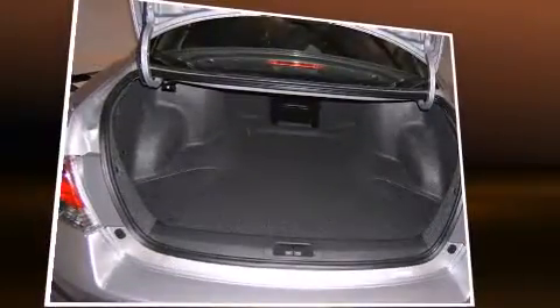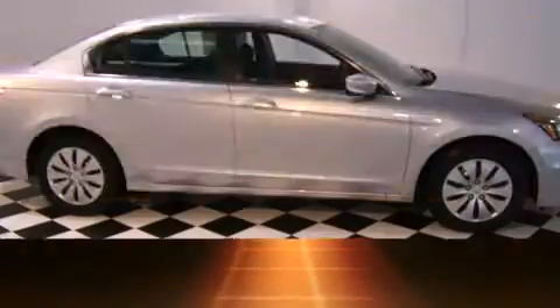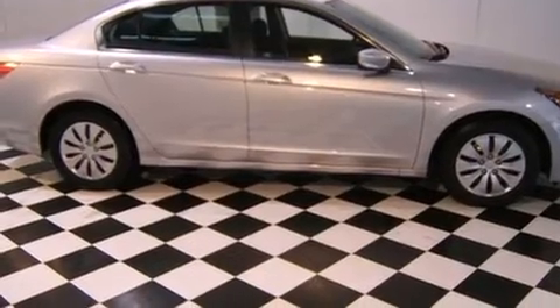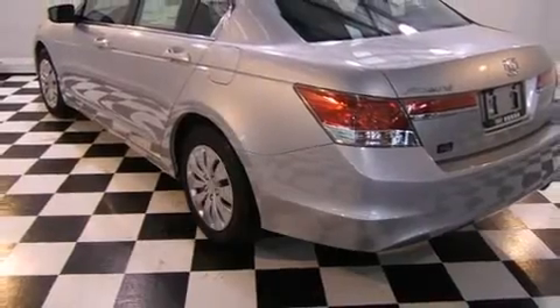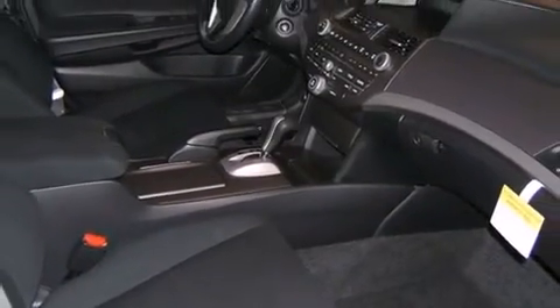Honda ensures the safety and security of its passengers with dual front impact airbags with occupant sensing, head curtain airbags, traction control, brake assist, anti-whiplash front head restraints, ignition disabling, and four-wheel disc brakes with ABS. For added security, dynamic stability control supplements the drivetrain.